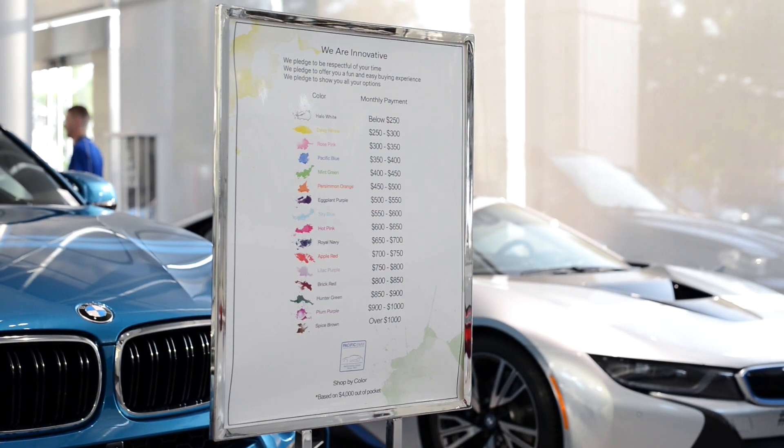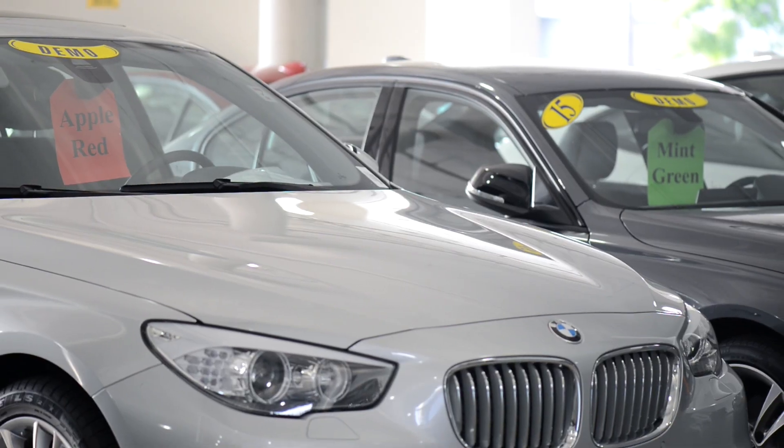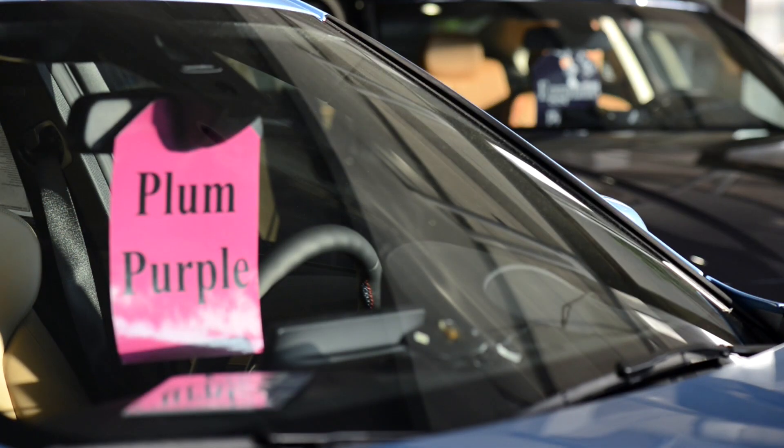Here on our color chart on the left hand side you can see a list of colors, and on the right hand side you will see monthly payment ranges corresponding to that color. When you come down and visit our store you will notice that every car in inventory is tagged with a specific color. All of our payments are determined by market data and competitive analysis to provide you with fair pricing and a hassle-free experience.